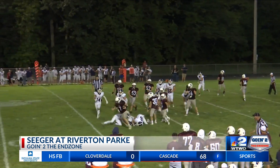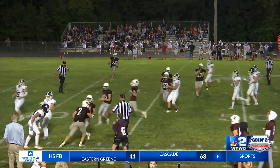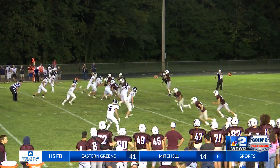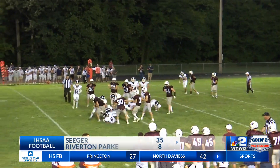However, that drive was stopped by the Patriots, and they took advantage immediately with a great run play and touchdown by senior running back Hunter Thomas. Riverton Park falls 35-8 at home.